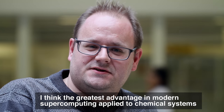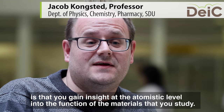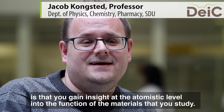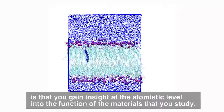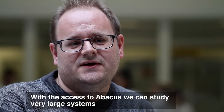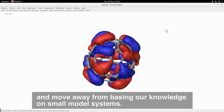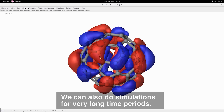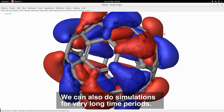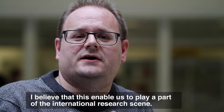I think the greatest advantage in modern supercomputing applied to chemical systems is that you gain insight at the atomistic level into the function of the materials that you study. With access to Abacus, we can study very large systems, moving away from basing our knowledge on small model systems. We can do simulations for a very long time, which together I believe puts us apart on the international scene.